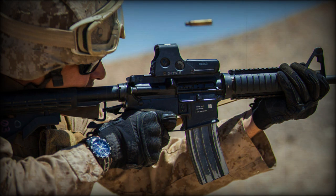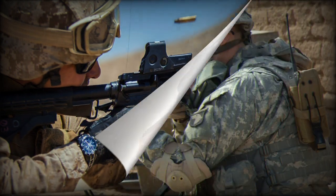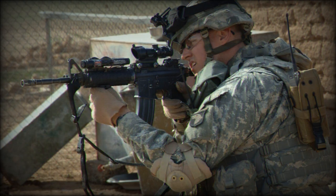Countless articles on Army Recognition have highlighted the latest ideas from Ukrainian and Russian tinkerers. Nevertheless, this hybridization gives us a chance to delve into these iconic firearms — the M4 and M16A1.